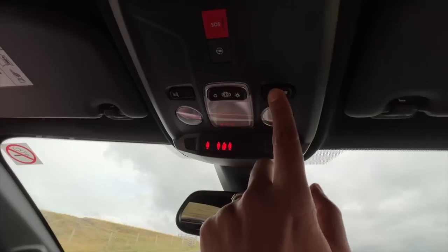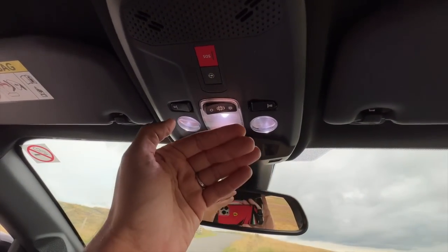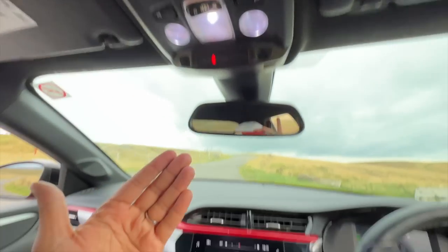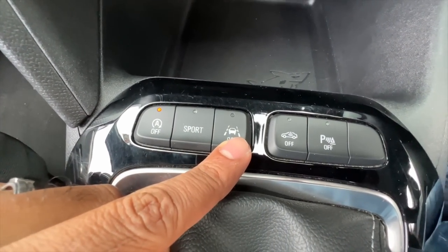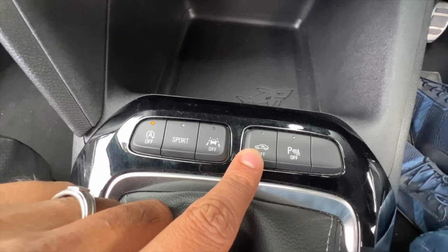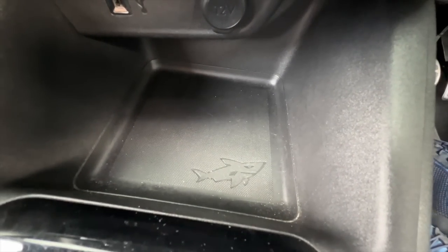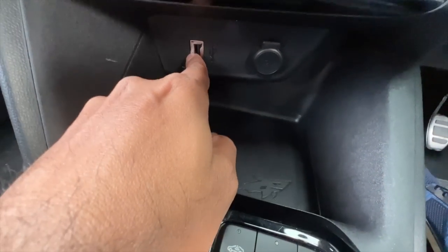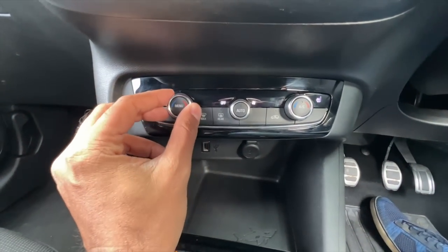The screen tells you which seat belts are buckled. There's an SOS button for emergency calls. There are buttons for the stop-start system, sport mode, lane keep assist, the vehicle alarm, and the parking sensors. The only USB charging socket in the car is here, along with a 12-volt charging socket. The air conditioning gets a climate control function — it works really nicely.